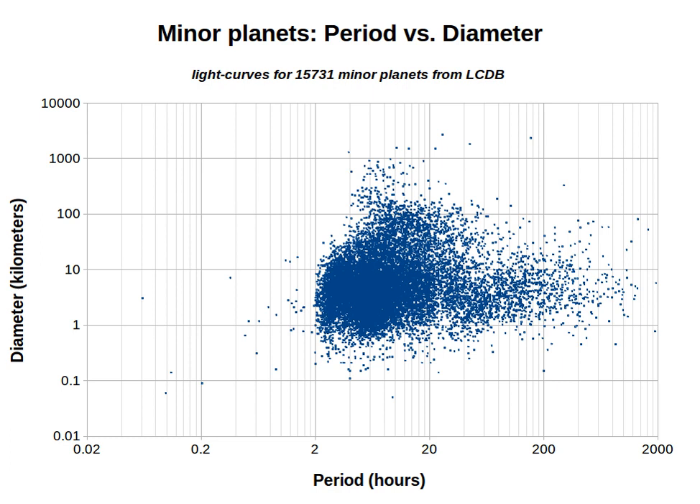Potentially slow rotators have only an inaccurate period, estimated based on a fragmentary light curve and inconclusive measurement. They are listed separately from the more precise periods, which have an LCDB quality code U of 2 or 3. The periods for potentially slow rotators may be completely wrong.